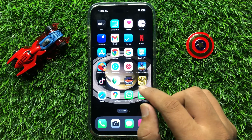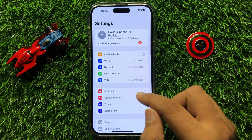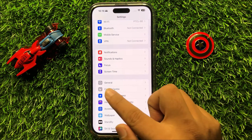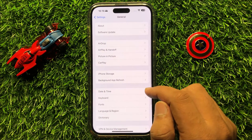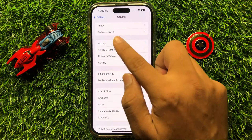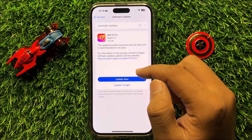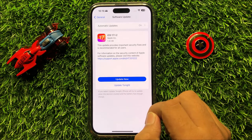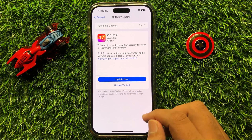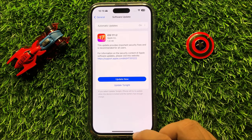To fix this issue, first open Settings. In Settings, scroll down and click on General. Now in General, click on Software Update and check if your iPhone is updated to the latest iOS variant or not.